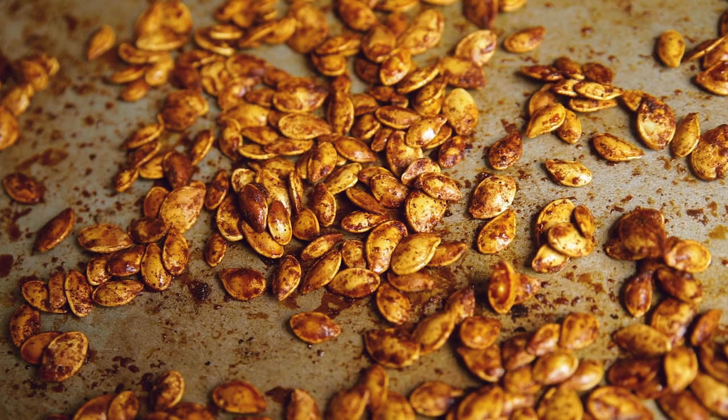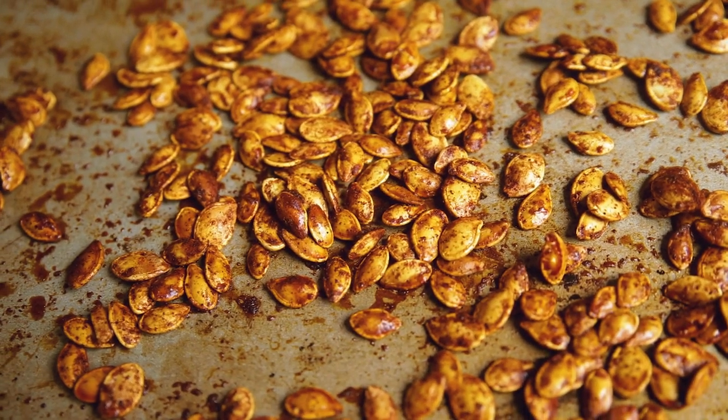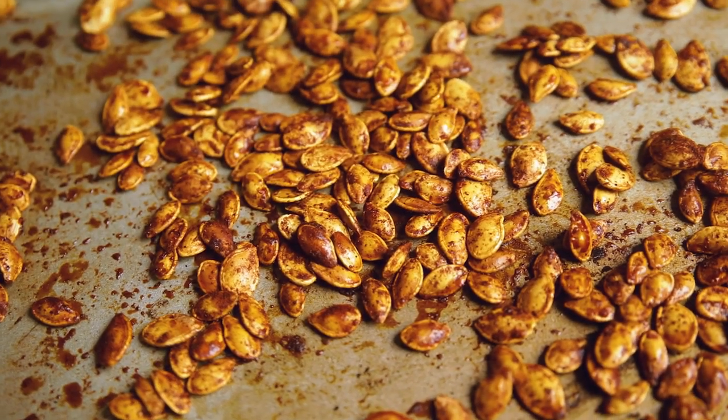Once your pumpkin seeds have completely roasted, let them cool on the baking sheet — they will be kind of crispy. You can eat them straight off the baking sheet, or store them in an airtight container in your pantry for up to two weeks, sometimes four weeks, though they likely won't last that long.